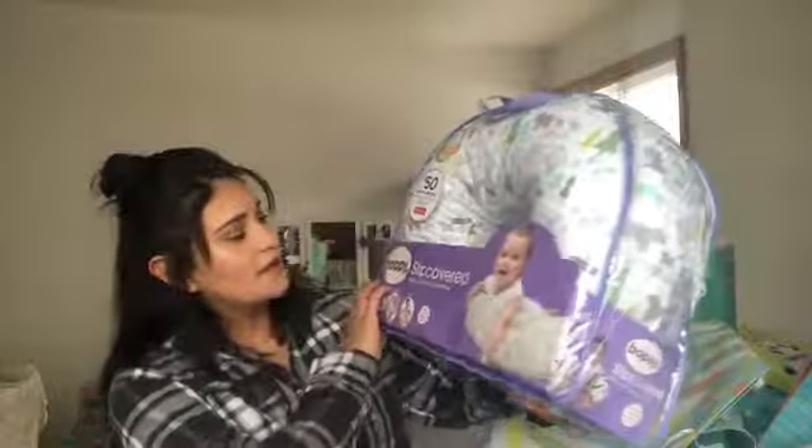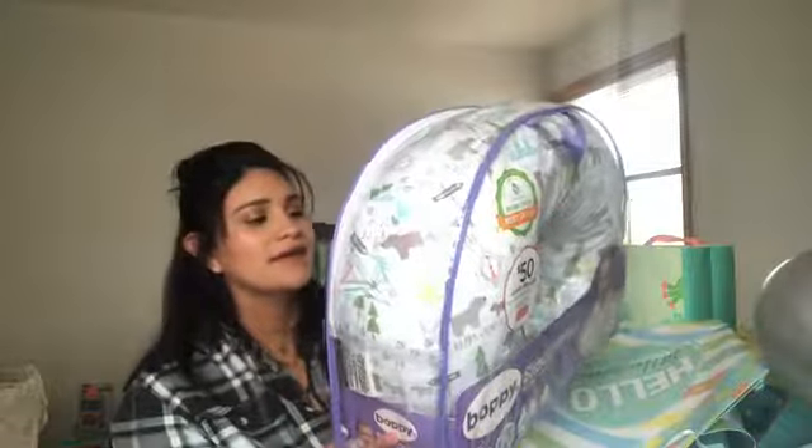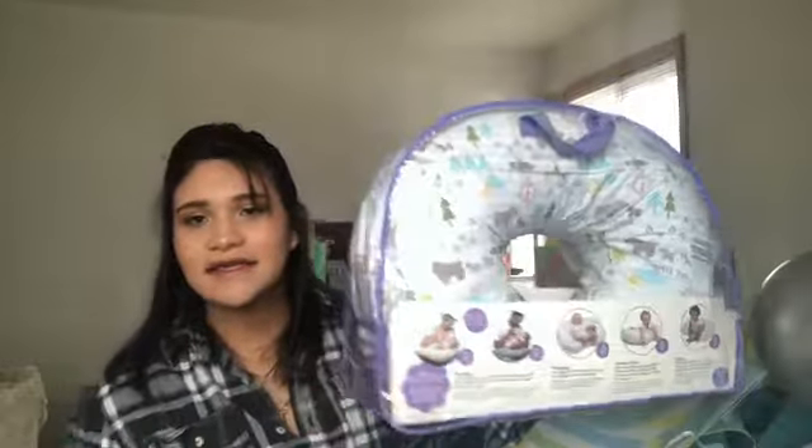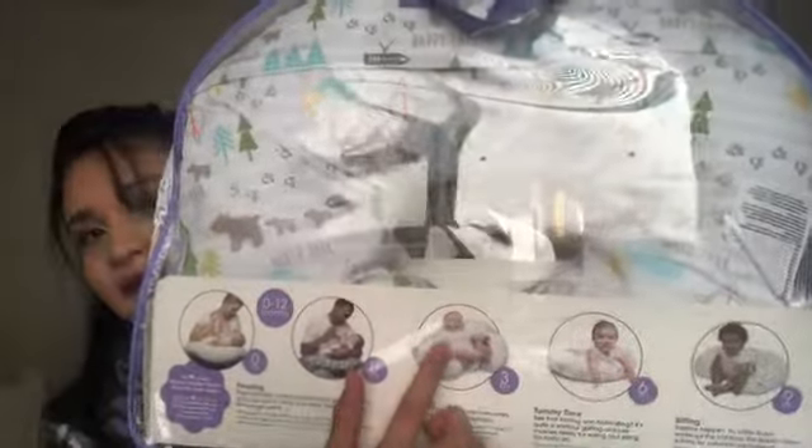My stepsister got me this and I'm so thankful because it's going to be a lot of help. It's one of those nursing pillows. It has a wildlife theme — bears and trees. You can use it so your arm doesn't get tired when you're feeding, and when they're able to sit up you can prop them against it. This will come in handy a lot.